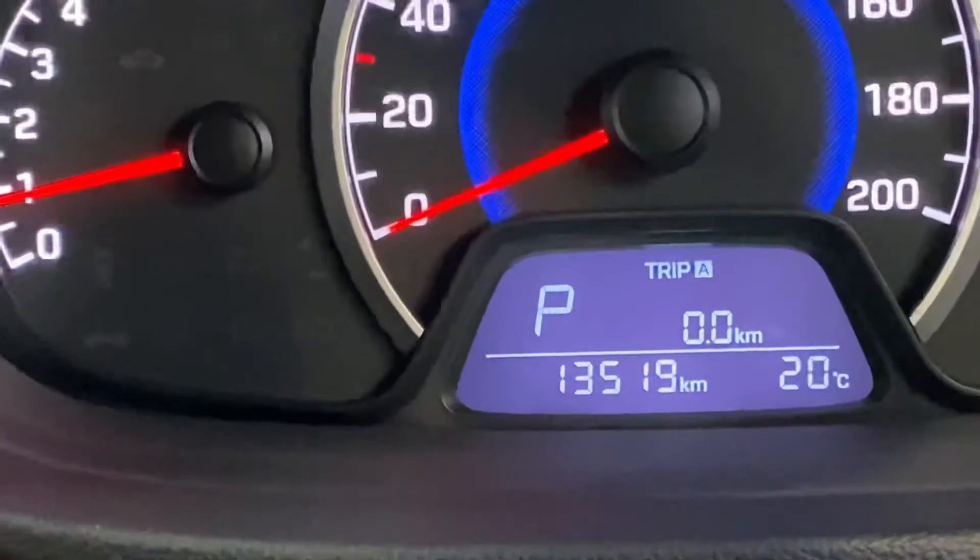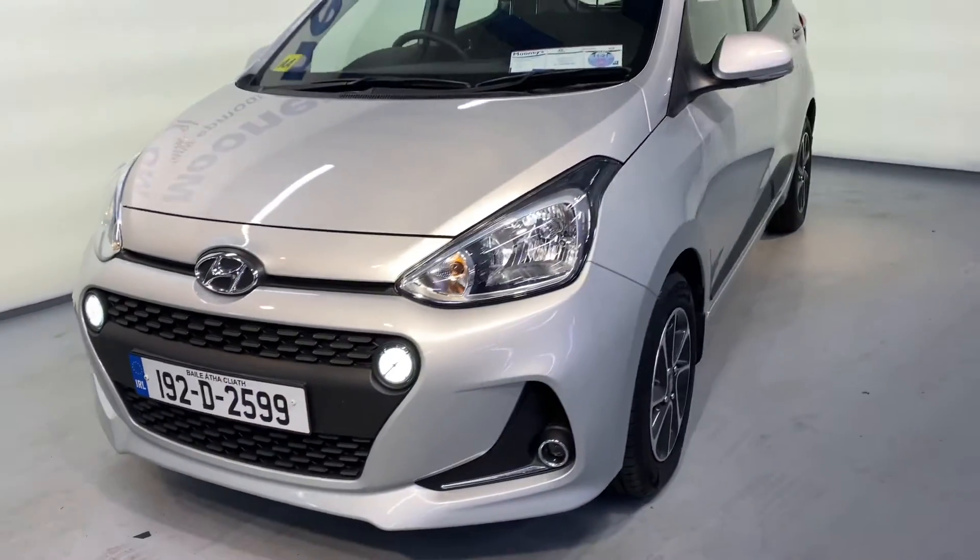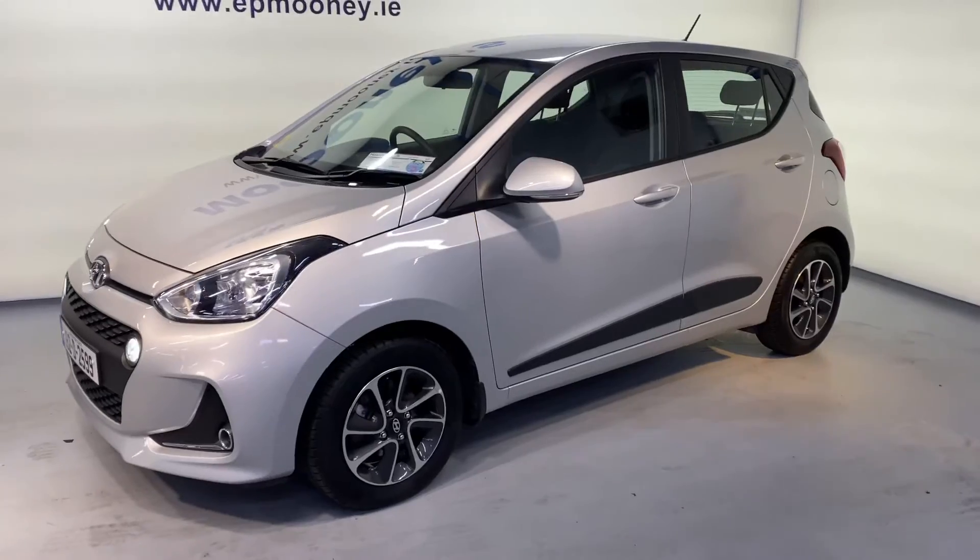There is only 13,500 kilometres on the clock, very low mileage, and of course it comes with its Hyundai Unlimited Mileage Warranty.